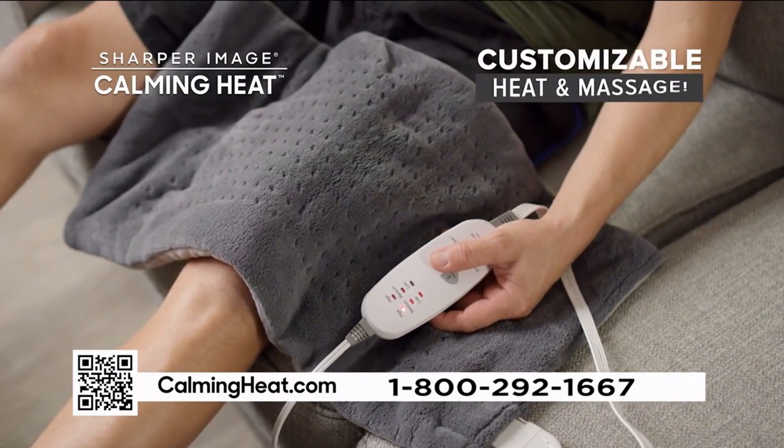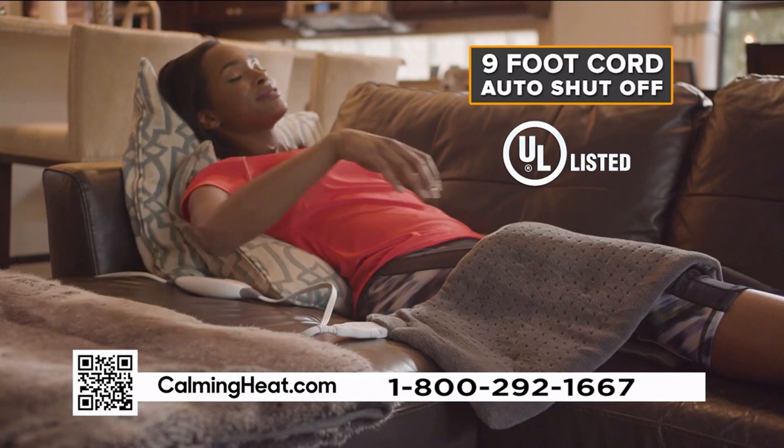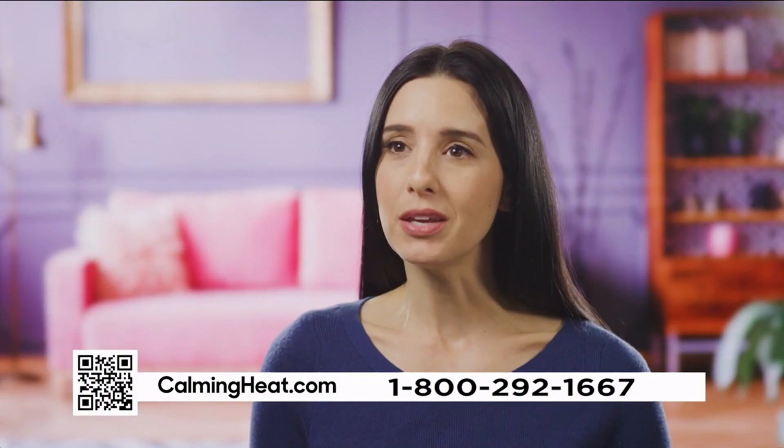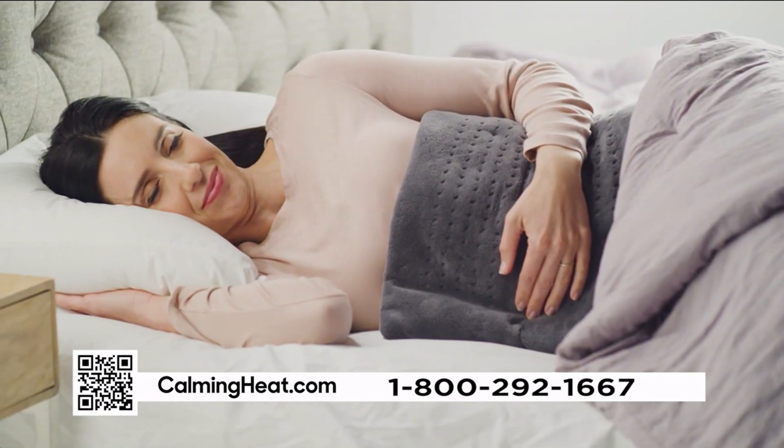Featuring one-touch control with adjustable heat and massage settings, a convenient nine-foot cord, and automatic shutoff. Calming Heat helps me by relaxing the muscles and also just relieving the tension that I feel.